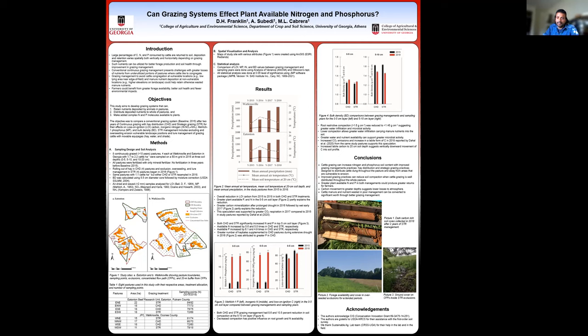In addition, we also saw a significant reduction in bulk density at the 5 to 10 cm soil depth, where the restricted bulk density values of greater than 1.6 were reduced to less than 1.45 grams per centimeter cubed, suggesting greater water infiltration and possibly microbial activity as well.